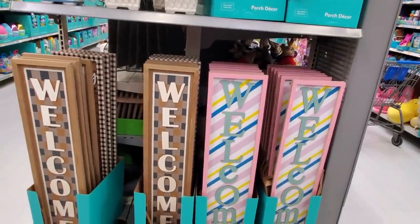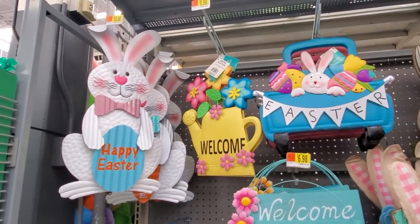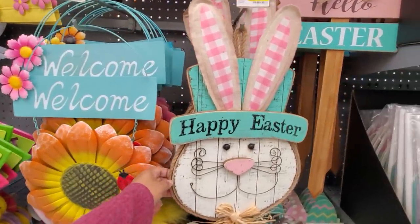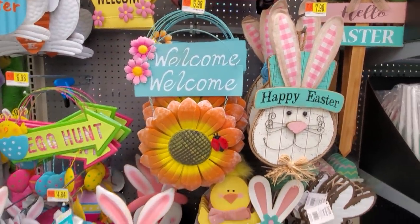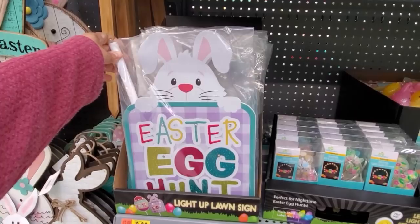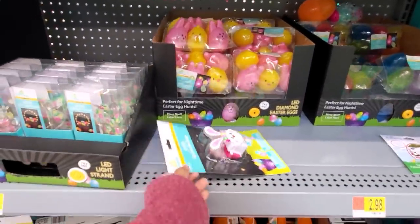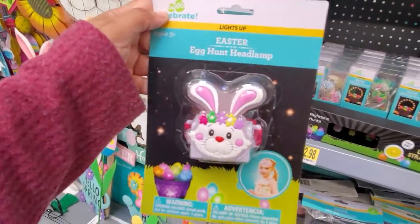Welcome. Happy Easter is $11. More welcome. And the bunny in the blue truck is only $8. And this one is $7 — $7.98, that one's pretty cute too. A little cheaper than Big Lots I noticed. A light up sign is $2.98. And then you have the little mini ones, they're going to be $2.98. I just found this randomly — egg hunt headlamp, like a little light.